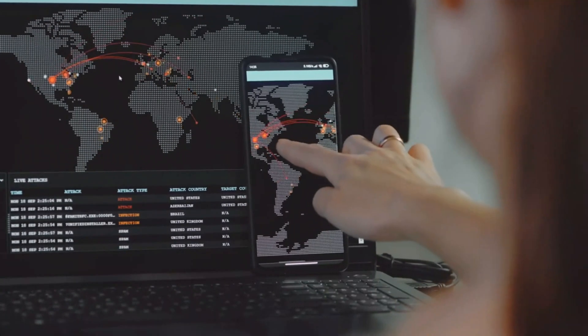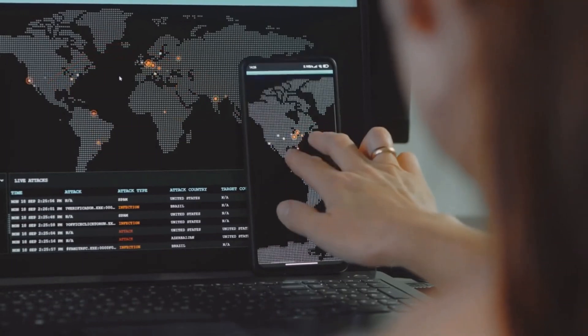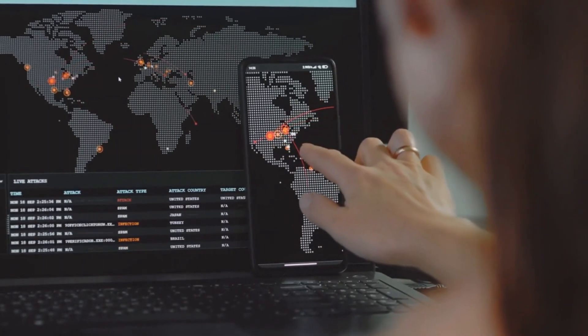Here's the truth about cybersecurity: 80% of successful breaches exploit basic misconfigurations — default passwords, unpatched systems, unnecessary services, excessive permissions — not zero-day vulnerabilities or nation-state attacks. The defensive advantage is clear: basic security takes hours to implement, exploiting hardened systems takes weeks or months, and most attackers move to easier targets.